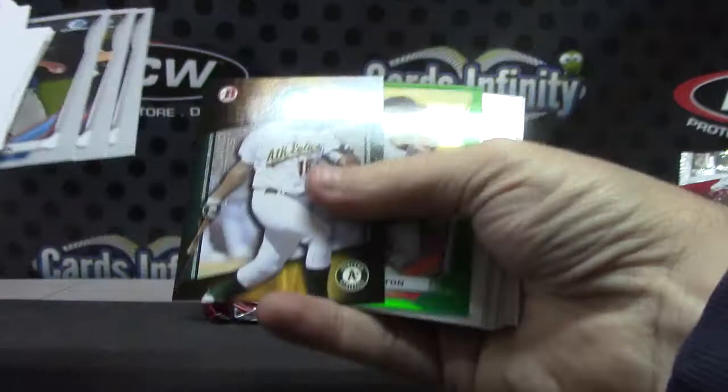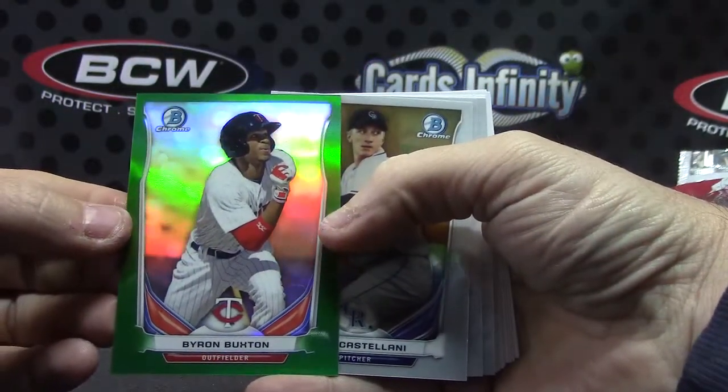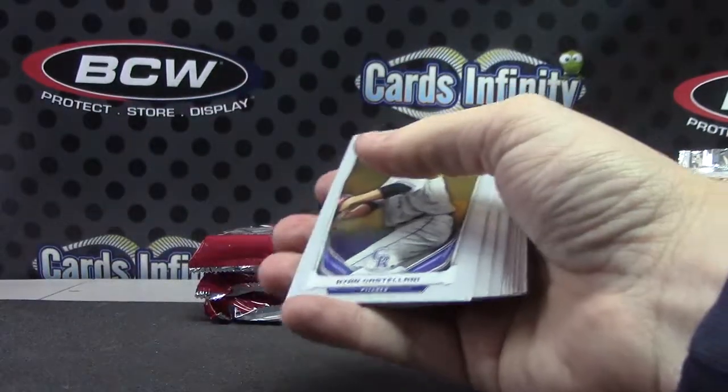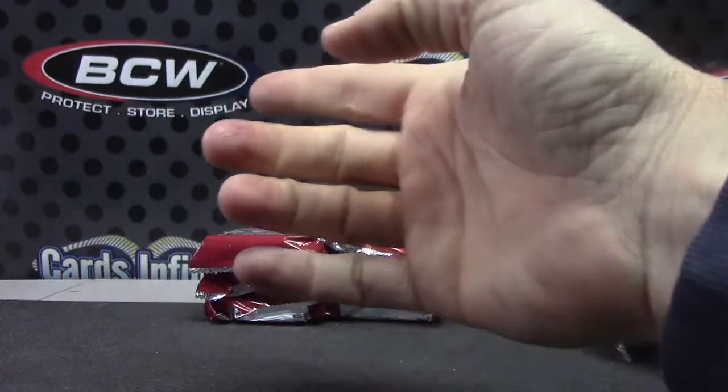Got a green refractor. Matt Olson. Byron Buxton. Byron Buxton is 150 green. Zach Lemon and Josh Hader.